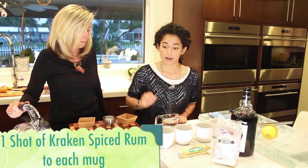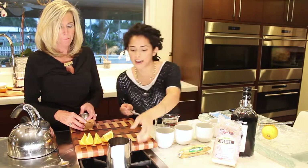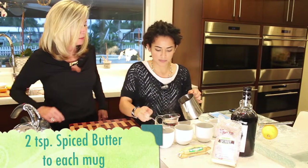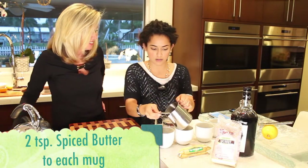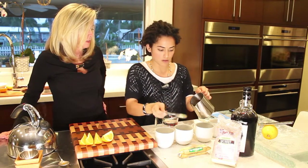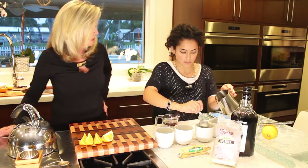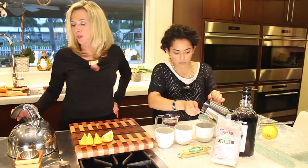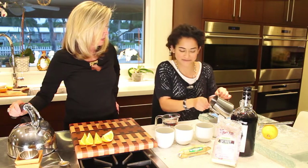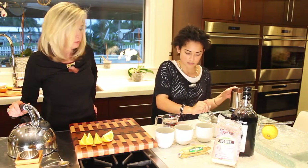Now that our spice butter is melted and mixed, we're going to pour two tablespoons of that into each mug. That's gotta be good with the cinnamon and ginger. We're surprised at how much the orange comes through on the smell — very citrusy. And then we have our orange slices too.